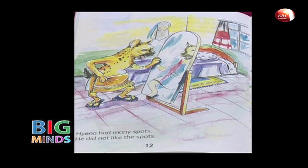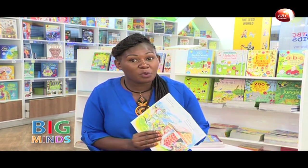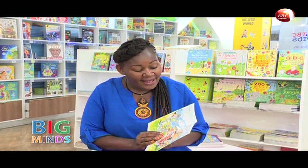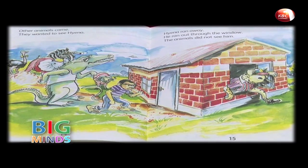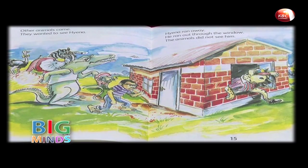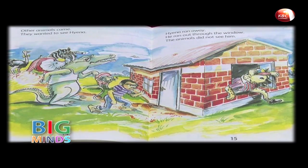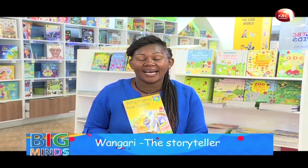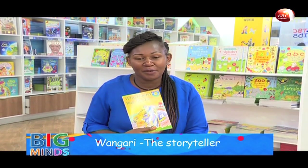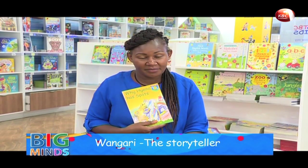Hyena had many spots. He did not like the spots. Other animals came — they had heard about the Hyena's spots and wanted to see him. The Hyena ran away, hiding out through the window, and the animals did not see him. And that is why, according to this book, the Hyena has so many spots on his body.